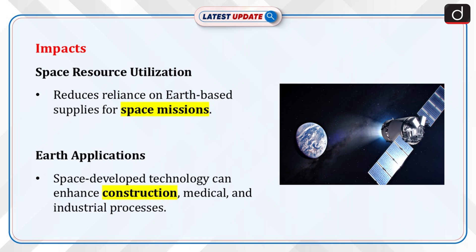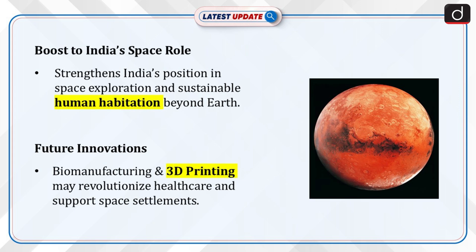The research enables space resource utilization, reducing dependence on Earth-based supplies. Technology developed for space missions can enhance construction, medical, and industrial processes on Earth. India's growing role in space exploration will benefit from XTEM's contributions to sustainable human life beyond Earth. Advancements in biomanufacturing and 3D printing could revolutionize healthcare and space settlements.